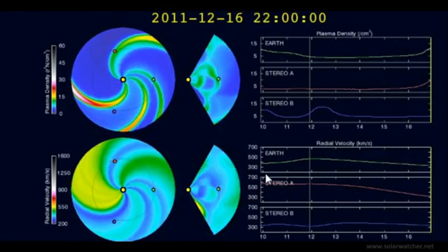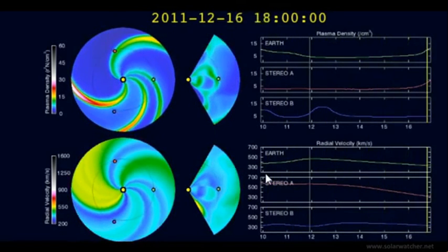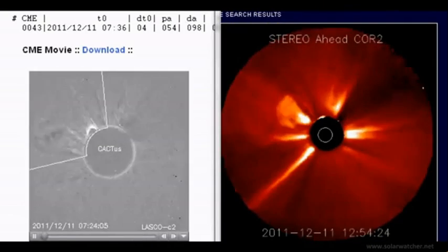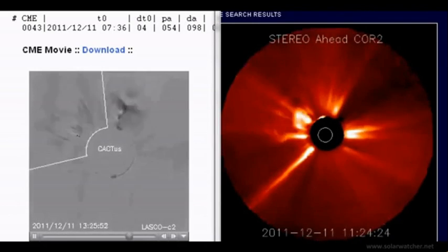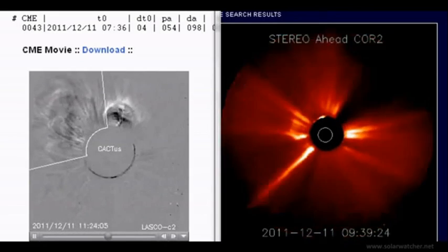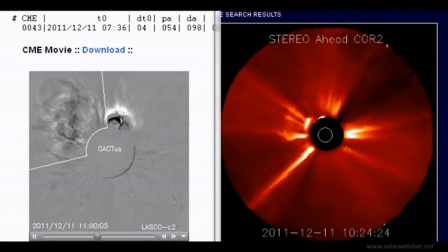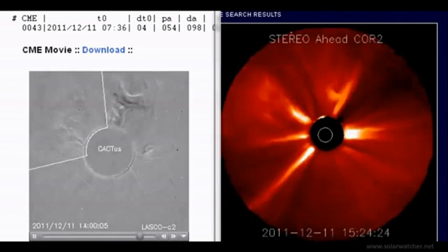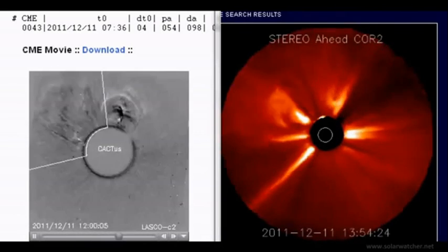Filament eruptions on the solar corona have produced powerful coronal mass ejections which may be headed Earth's way. We're now looking at a split screen of Cactus and the Stereo Ahead Core 2 of two powerful coronal mass ejections released from the solar corona due to filament eruptions. These are powerful events but aimed slightly above and to Earth's left, though components may hit the Earth's magnetic field in two and a half to three days time as these are classified as halo CMEs.